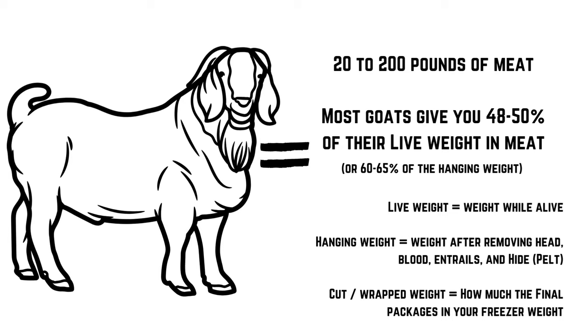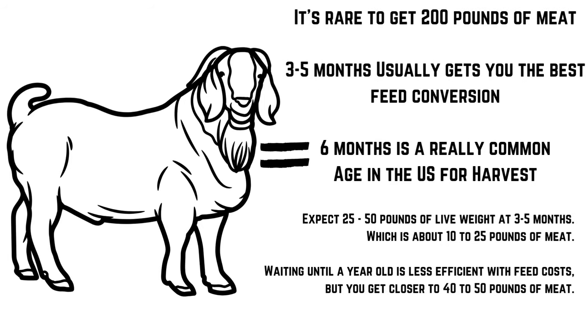Now let's get into what you get in return for all that feed. Most goats in the US are butchered around 6 months old, and you'll expect 48 to 50% of their live weight in meat. At 6 months, most goats are around 50 to 60 pounds, so meat will be somewhere in the 20 to 30-pound range. In South Africa and New Zealand they tend to butcher at 9 months — that's when sexual maturity begins for some breeds, giving you a better picture of animal quality and making it easier to determine who stays in the breeding program.